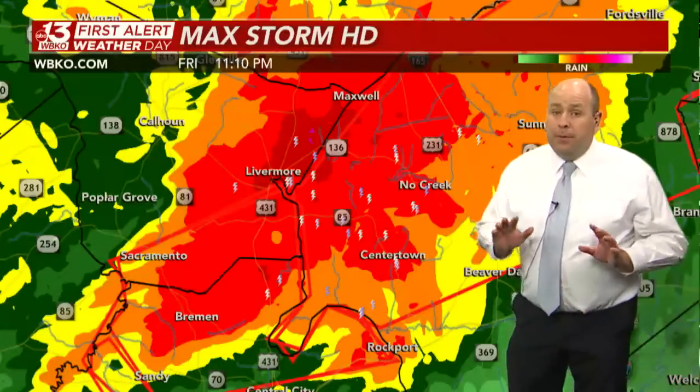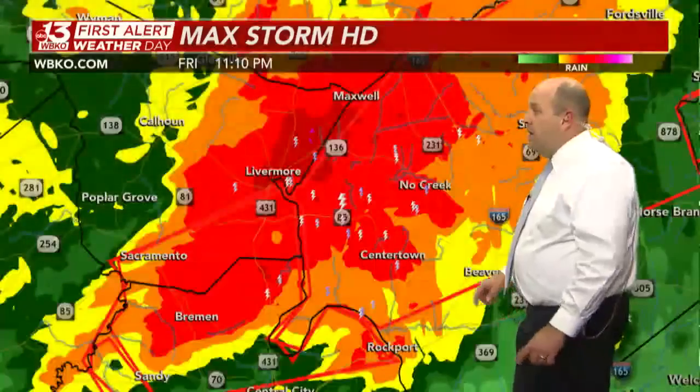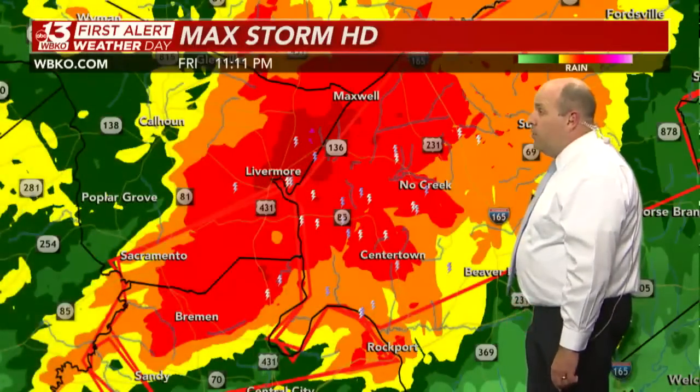Here's how it looks on reflectivity — you've got blinding downpours. This is going to make it extremely difficult for anybody to see this tornado coming. So you've got to heed the warnings in Ohio County and now northwestern Grayson County, given the swift movement of this storm.